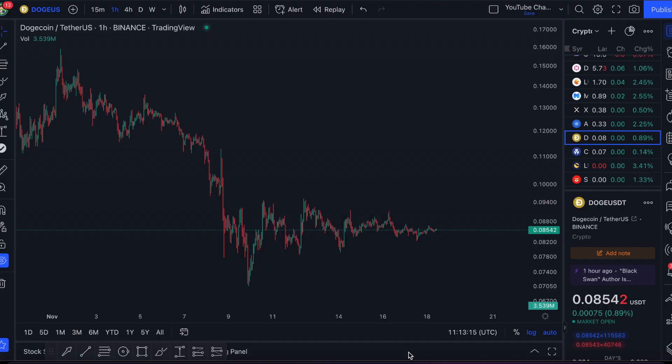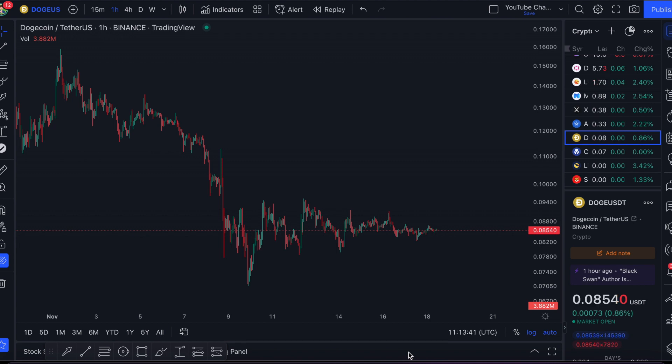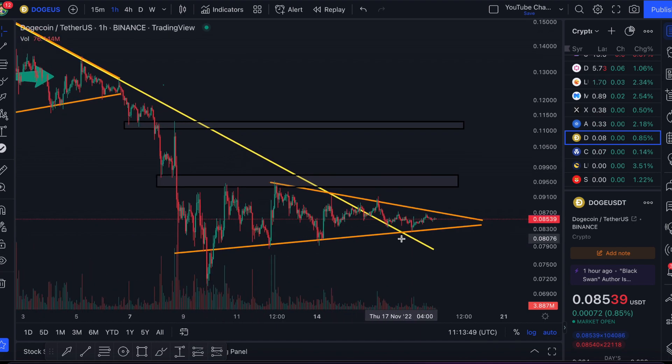Be sure to subscribe for more content. What is up ladies and gents, welcome to the BC Finance channel. I hope you're having a very lovely day. In today's video we're going to be talking all about Dogecoin — what has happened to it recently, where we expect the price to go in the near future, with some key price levels and some trades we're looking to make.